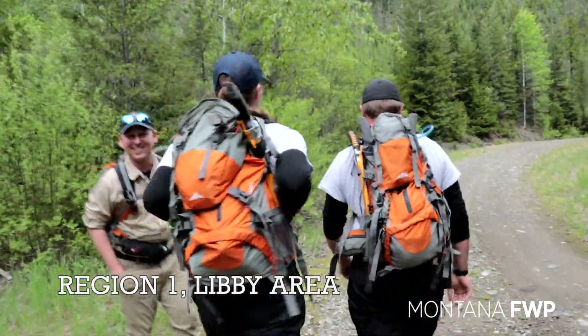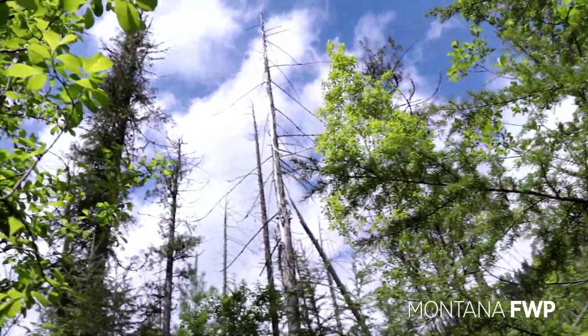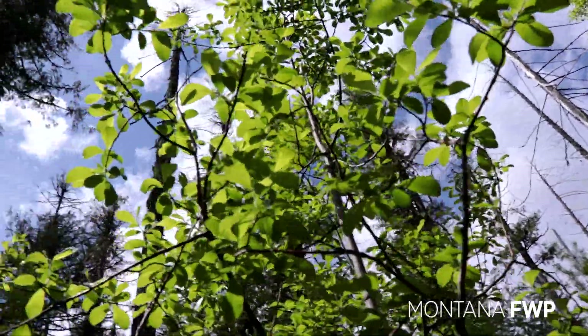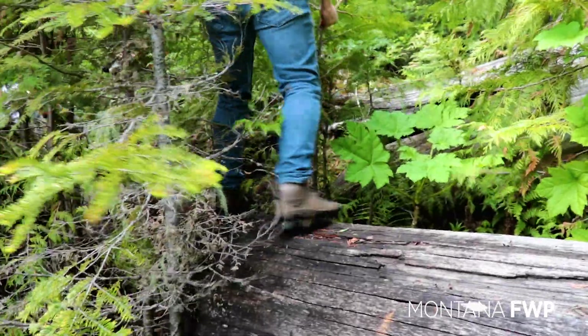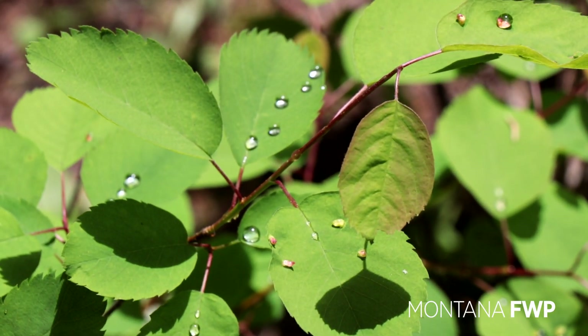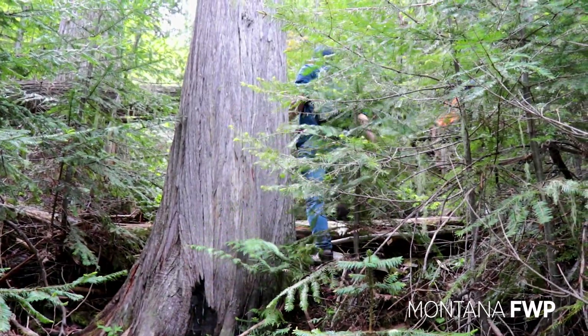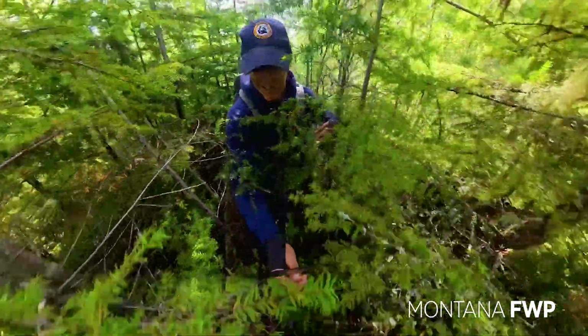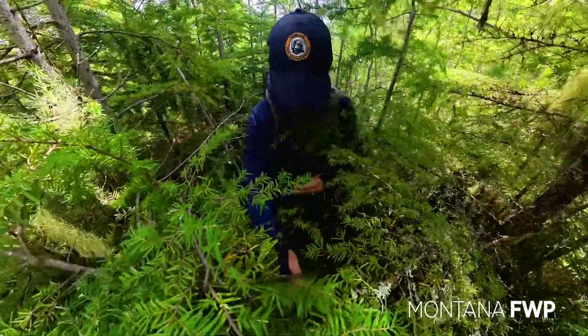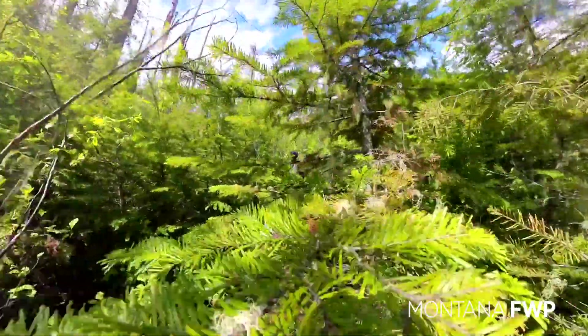That's the fun of cameras — you never know what it's going to be like until you're in it. It's springtime in Montana, where the lush green landscape provides the perfect backdrop for Montana FWP's team of biologists and technicians to estimate the wildlife population. Using geographic information systems, the team deploys cameras in random areas to gain valuable insights into the population trends of these species.